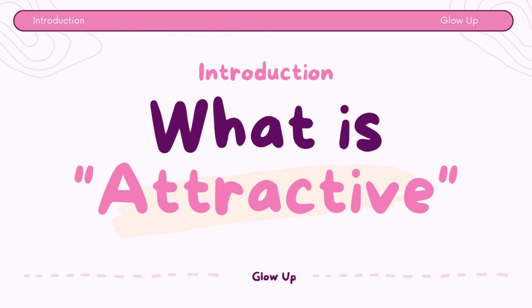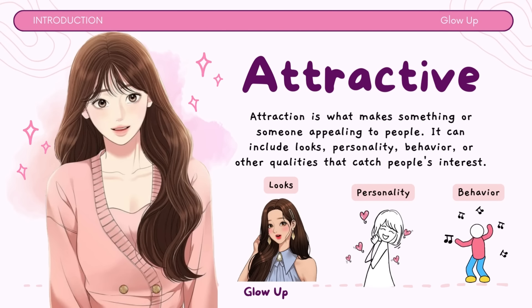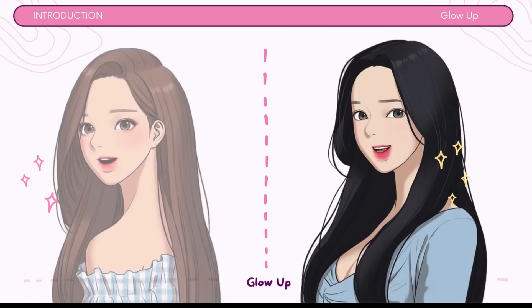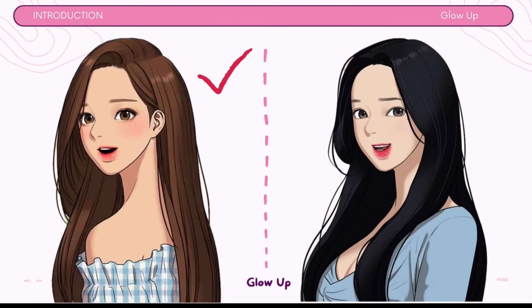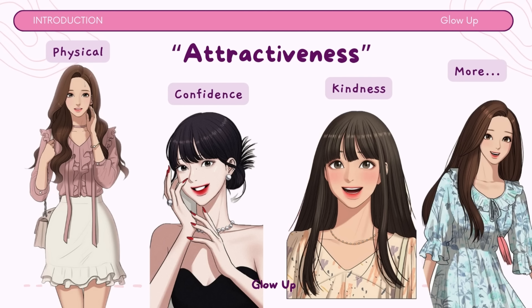What does attractive really mean? Attraction is what makes something or someone appealing to people. It can include looks, personality, behavior, or other qualities that catch people's interest. It's different for everyone, as what one person finds attractive, another may not. Attractiveness can cover a wide range of qualities like physical beauty, confidence, kindness, and more, depending on what people like.